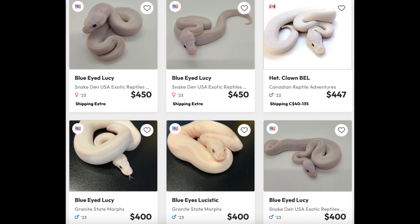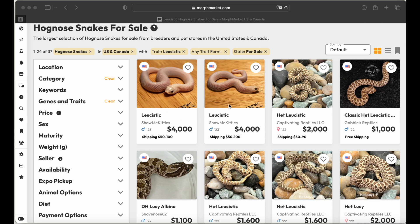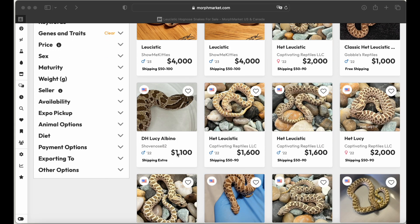The cost of a ball python leucistic is anywhere from $350 to $500. Pulling up Morph Market for hognose leucistics in the U.S. and Canada, we see a couple of visual males for $4,000. Back in 2021 you could have gotten into a leucistic project for $8,000, maybe $7,000 if lucky. Females are priced a bit higher — around $5,000 for a female visual. Classic males go for $2,000 to $1,000, with double-hit leucy albinos around $1,100, hit leucys at $1,600, and a female hit leucy at $2,000.